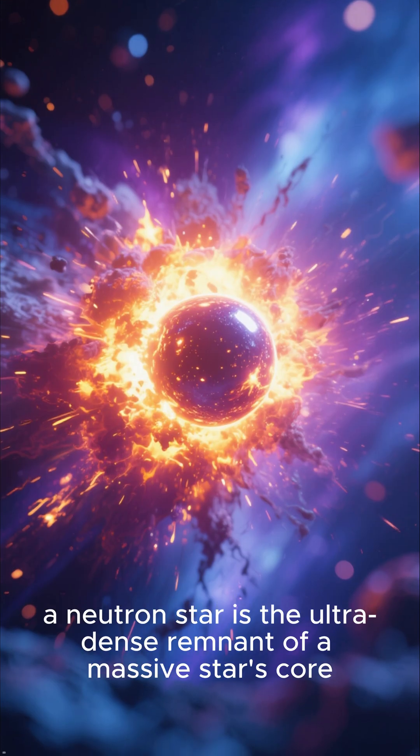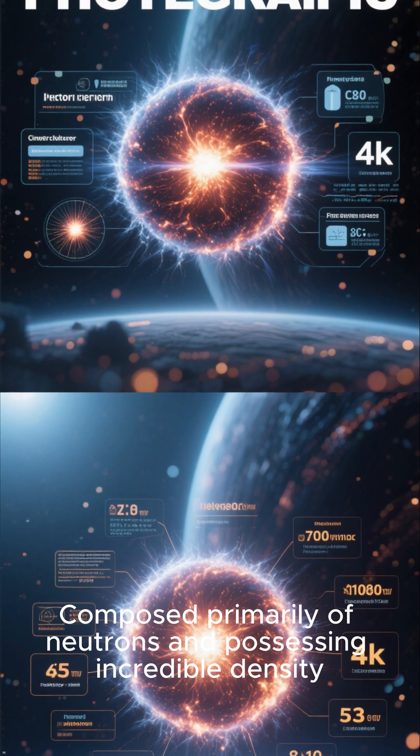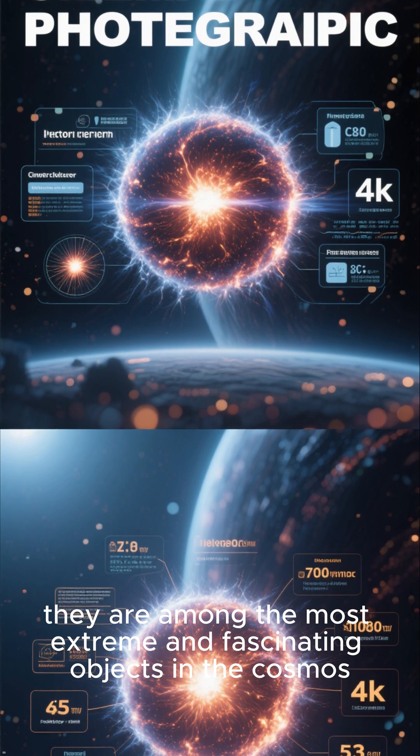A neutron star is the ultra-dense remnant of a massive star's core, forged in the crucible of a supernova, composed primarily of neutrons and possessing incredible density. With rapid spin and intense magnetic fields, they are among the most extreme and fascinating objects in the cosmos.